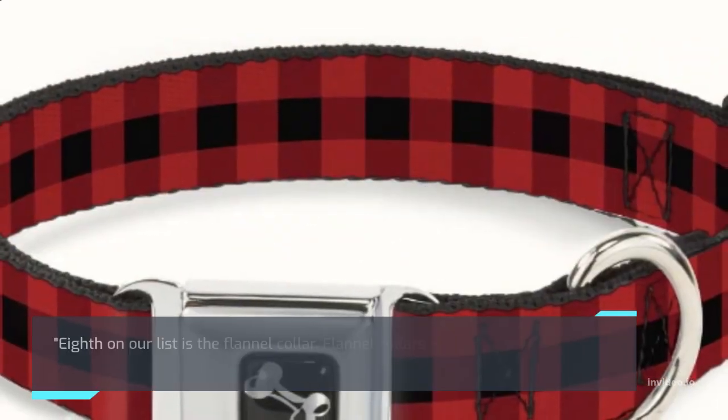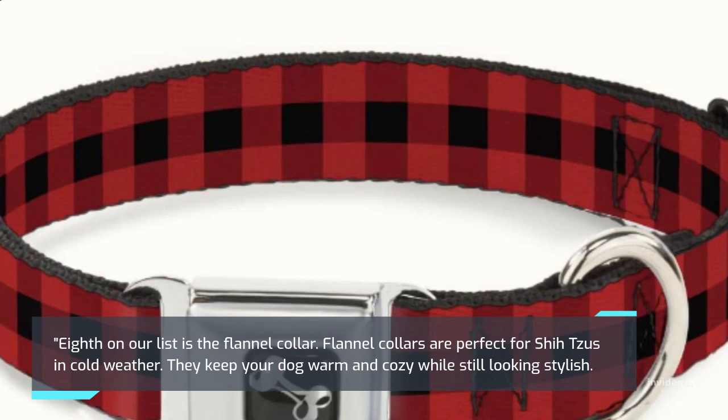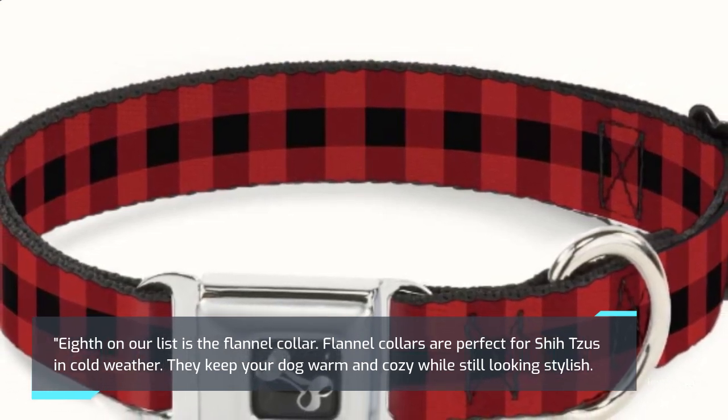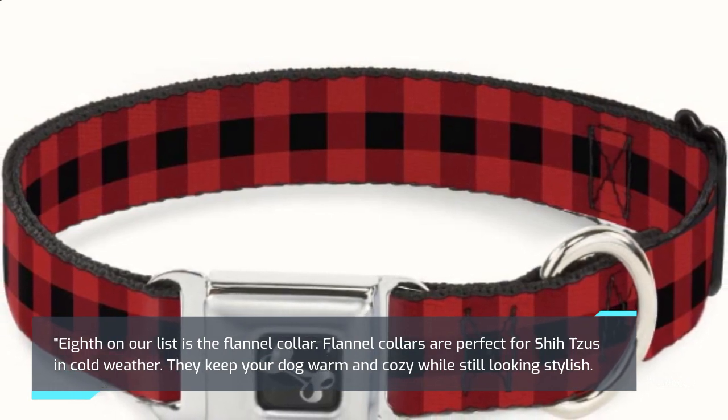Eighth on our list is the Flannel Collar. Flannel collars are perfect for Shih Tzus in cold weather. They keep your dog warm and cozy while still looking stylish.